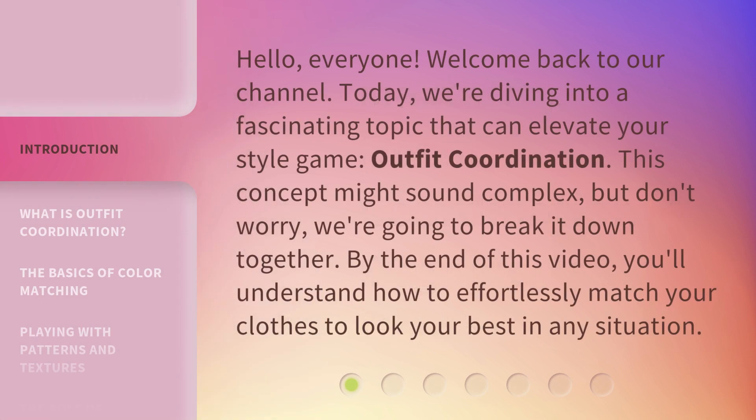Hello, everyone. Welcome back to our channel. Today, we're diving into a fascinating topic that can elevate your style game: outfit coordination.